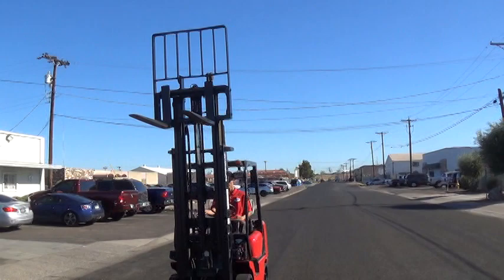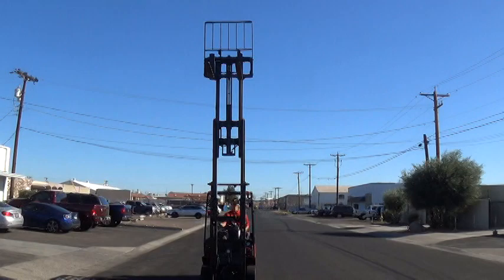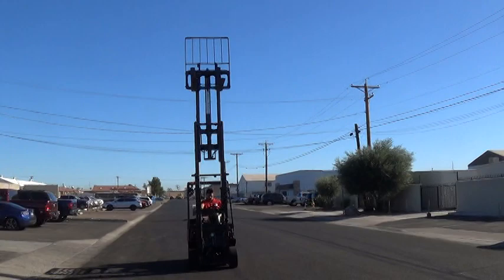It has a three-stage mast. It's 84 inches — which is 7 feet — collapsed. The forks will lift to a maximum height of 189 inches, that's just a little over 15 and a half feet, good for high lifting applications.